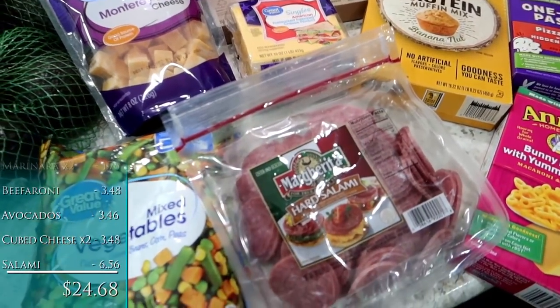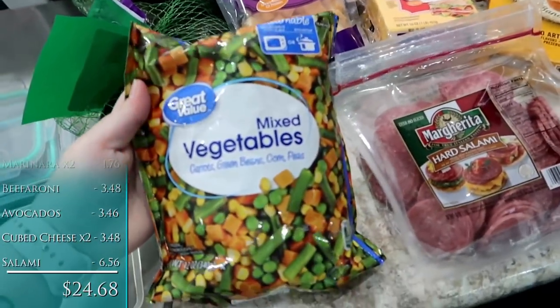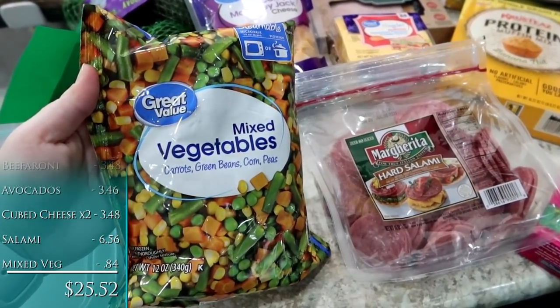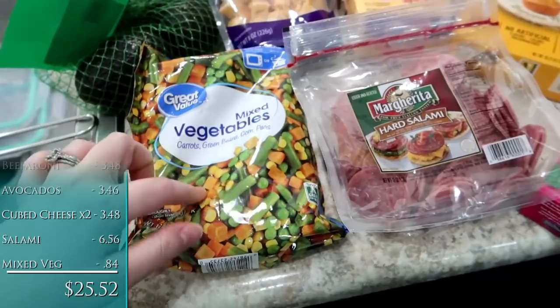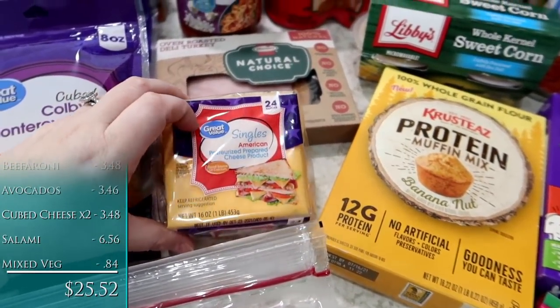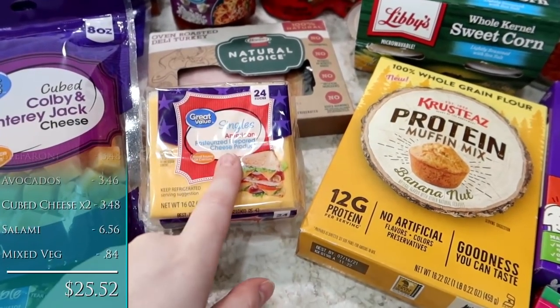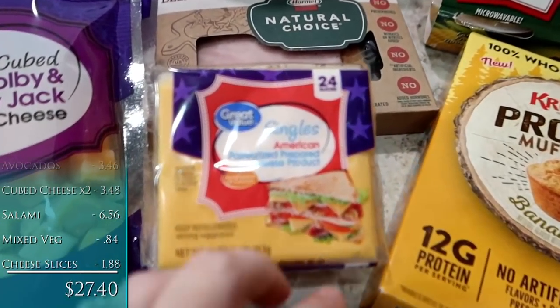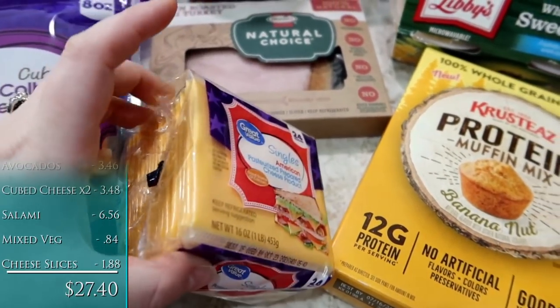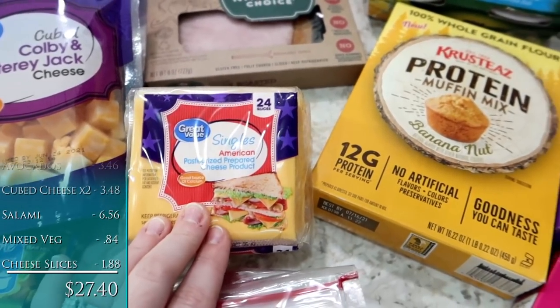So it wouldn't make a very fun video — it's literally cheese, salami, eggs, and pork rinds. Got a bag of mixed vegetables. I'm going to make up a small batch of chicken orzo soup for the kids this weekend, so I just wanted a bag of frozen veggies to throw in there. Some of this processed Great Value American cheese — I like this for grilled cheese and egg sandwiches because it melts better. So 24 slices.